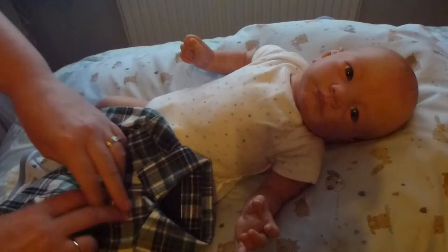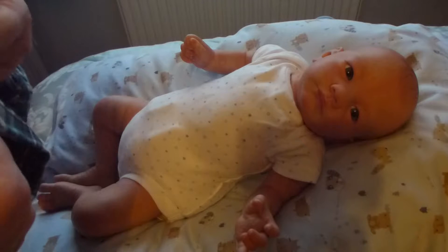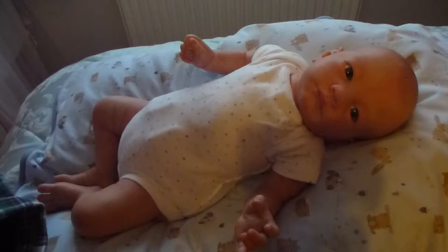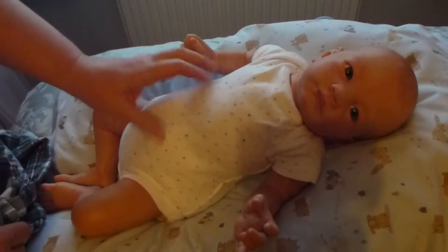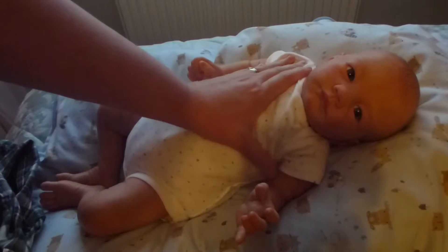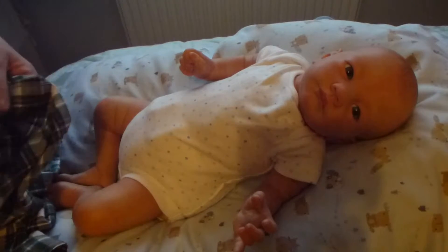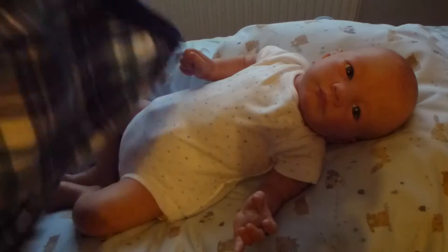I couldn't resist him after that — I thought, I've got to have him! So he was very reasonably priced as well. And he's lovely, I really, really love him. He's had a new body put on him because I wasn't really keen on the body. And he's also had some eyelashes put on as well because I wanted some eyelashes. But everything else has stayed the same.